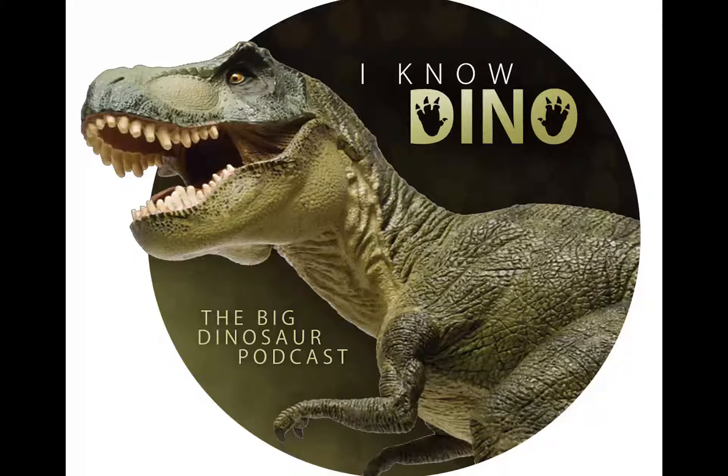Lythronax is a tyrannosaur theropod that lived in what is now modern-day Utah. It lived in the late Cretaceous. The species is Lythronax argestes, and it's known from an adult specimen consisting of a nearly complete skull, pubic bones, tibia, fibula, and metatarsals. The name means gore king.